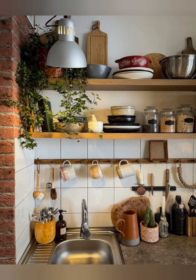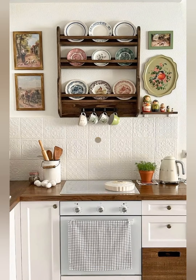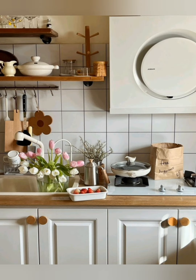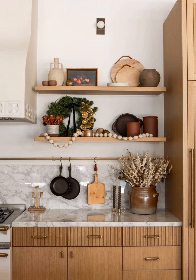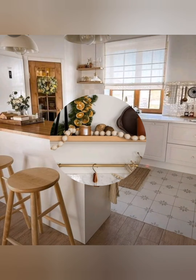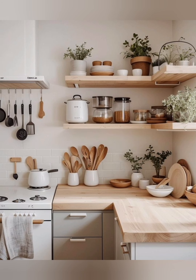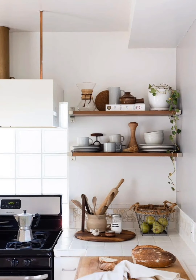Hey guys, welcome to home decor. Today I'm going to take you on a journey back in time as we explore some incredible small cottage kitchen decorating ideas. Cottage kitchen decor is a designer style that emphasizes a cozy, rustic, and charming aesthetic, often reminiscent of country homes. Here are some key tips and ideas for decorating a small cottage kitchen.